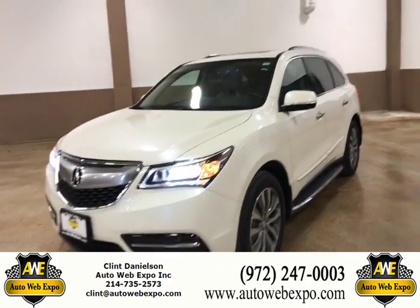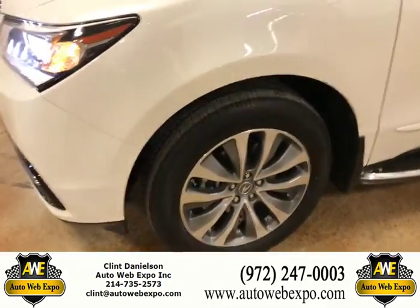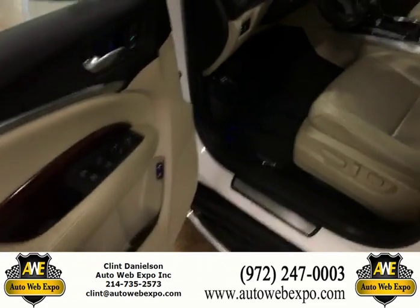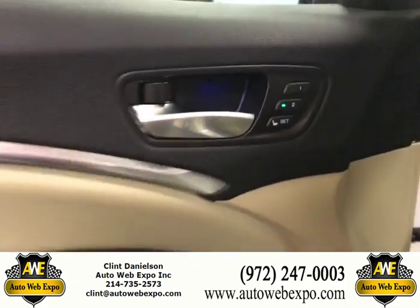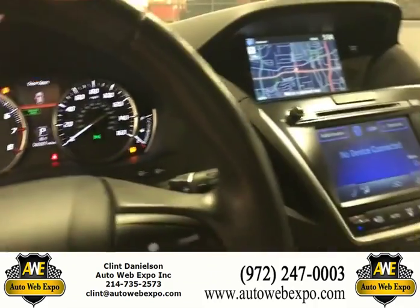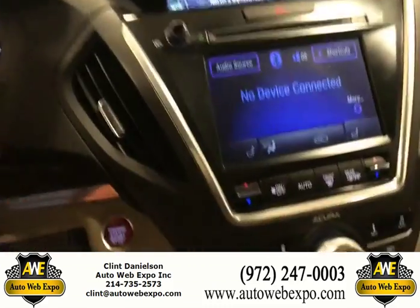2014 Acura MDX. Memory seating, tan leather, 62,000 miles. Bluetooth, navigation.